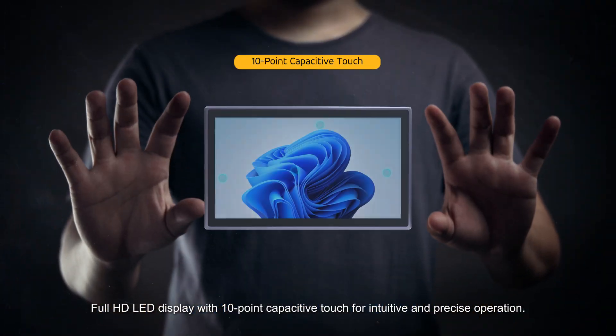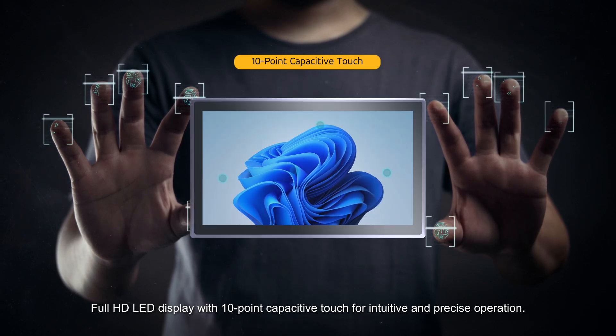Full HD LED display with 10-point capacitive touch for intuitive and precise operation.